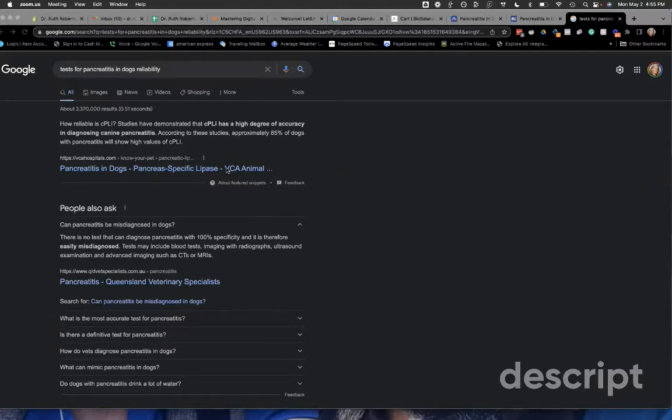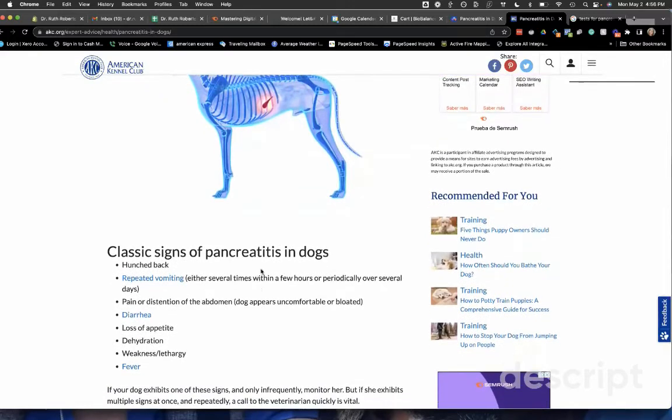VCA is a very large chain of veterinary hospitals in the United States, and they're saying the cPLI test has approximately 85% specificity for pancreatitis — meaning 15% of dogs it doesn't diagnose correctly. A site from Queensland, Australia states it the way it really is: there is no test that can diagnose pancreatitis with 100% specificity, and it's therefore easily misdiagnosed. So your dog is vomiting, they give it a cPLI test, say your dog has pancreatitis — but maybe it just has gastroenteritis. The symptoms of pancreatitis are really similar to gastroenteritis.